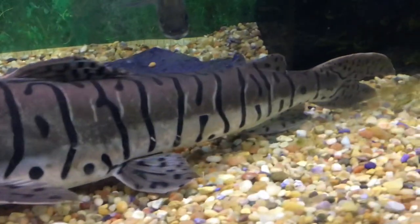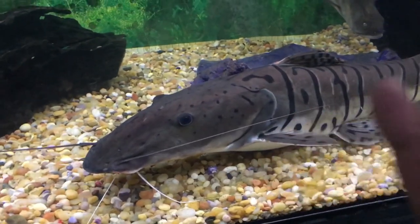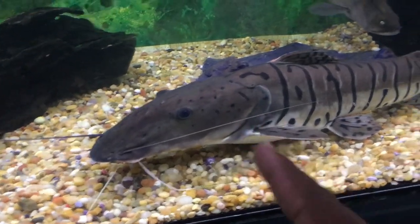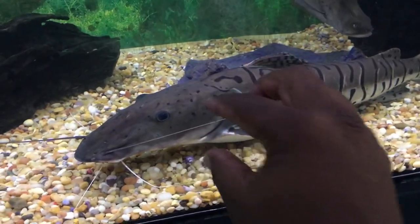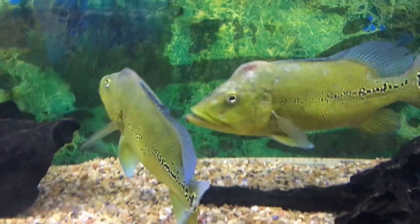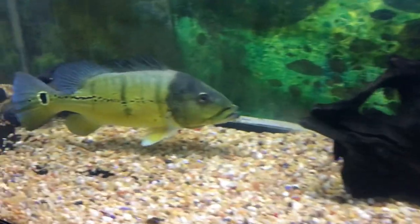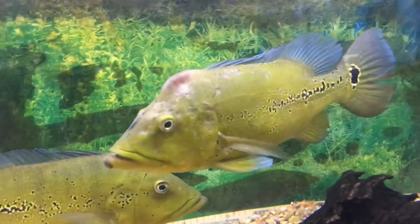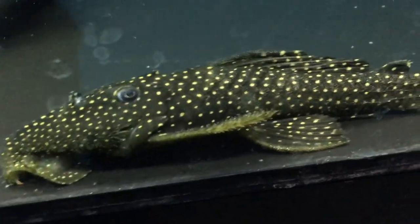I know every time I show you guys tiger shovelnose catfish, but this is one of the Hawaiian fish keeper's favorite species of predator fish. I love this fish — you will go home with me someday. Monster, monster, monster peacock bass — super aggressive, about 15 inches long. These things are monsters.